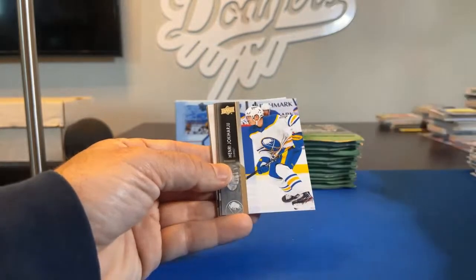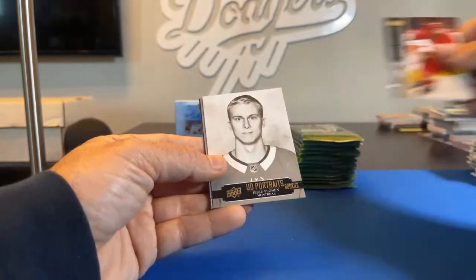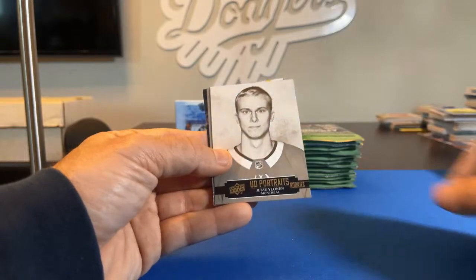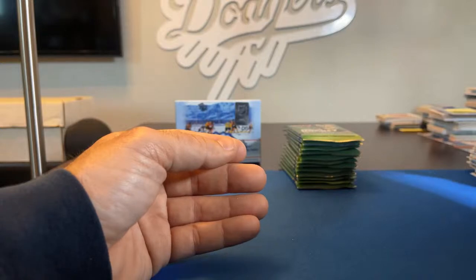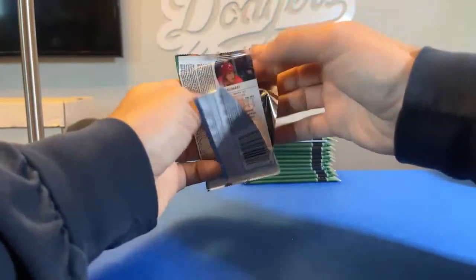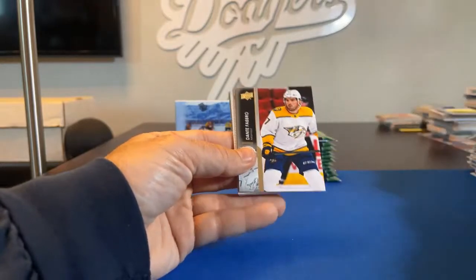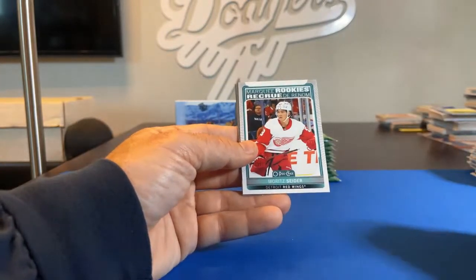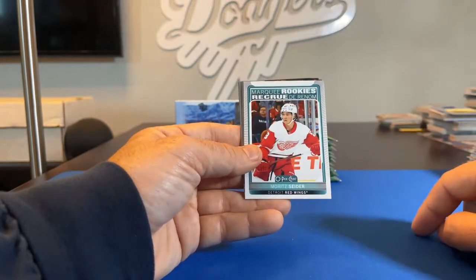Rocco Grimaldi, Henri Jokiharju, Dustin Brown. Andrew Mangiapane — there's a UD Portraits of Jesse Ylonen Rookies going to Montreal, and Montreal in this break was K-Pitt 1978. Jake Gardiner, Carey Price, Hampus Lindholm. Sam Steel, Dante Fabbro, Bowen Byram, Ilya Lyubushkin. There's a Marquee Rookies going to the Detroit Red Wings — Red Wing 40 gets that one — Moritz Seider. Same rookie you got in the hockey day pack — that's a cool one.